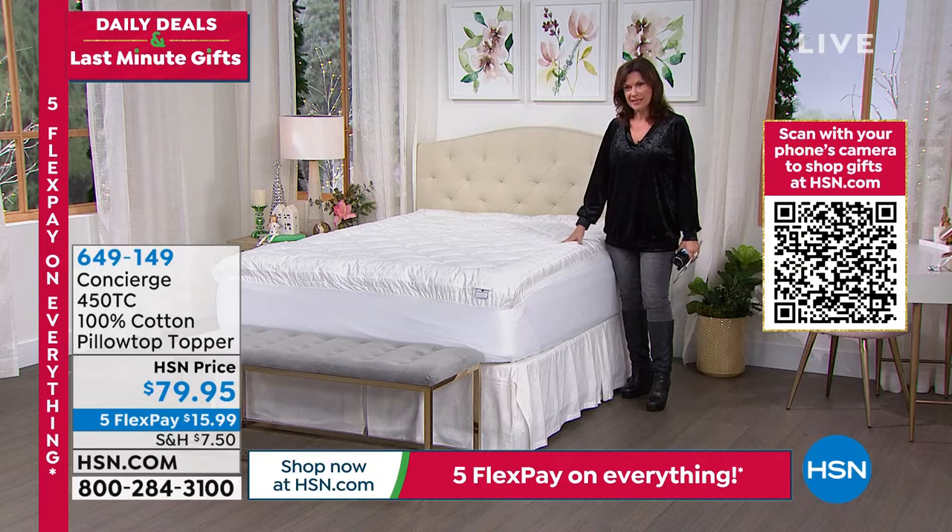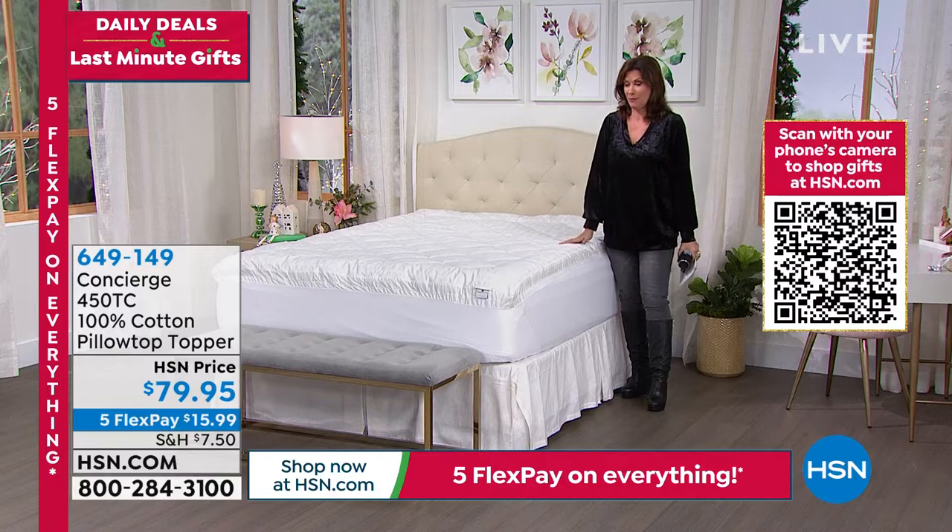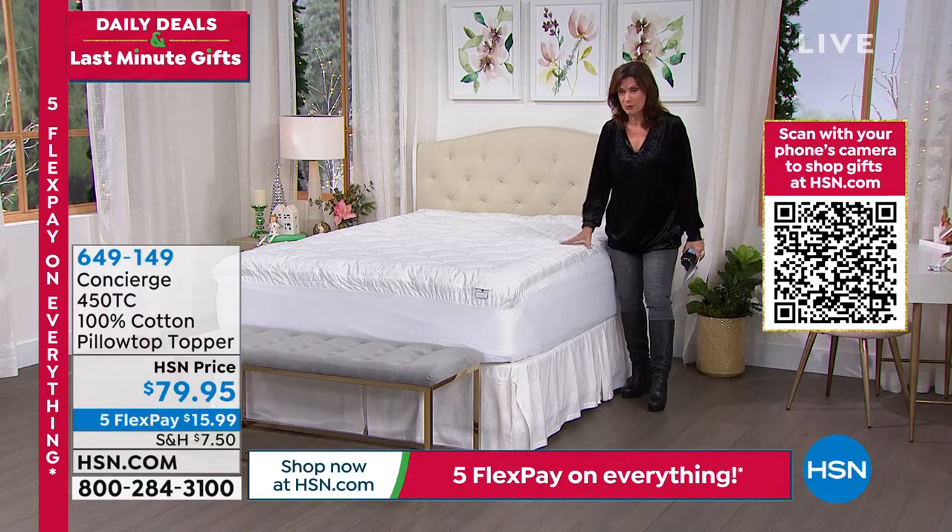We're going to switch over to one last gift — the gift of getting a great night's sleep. Is there any greater gift? I don't think so. I value my sleep, I bet you do too. We have a great mattress topper, but it's not just a mattress topper.